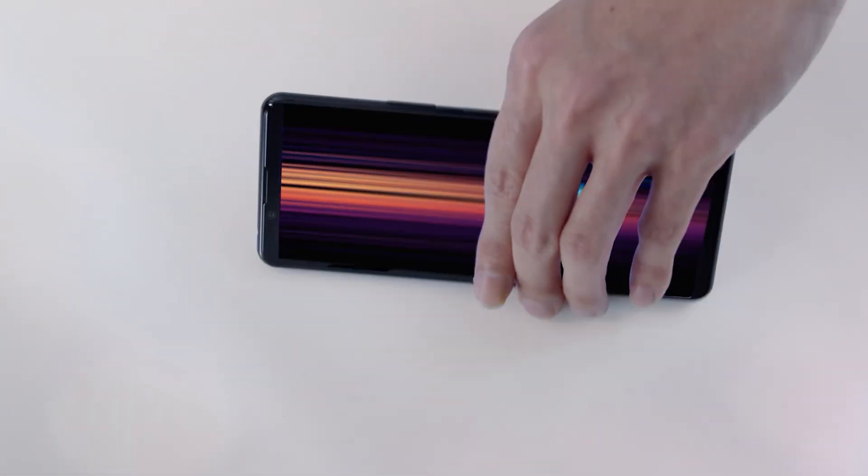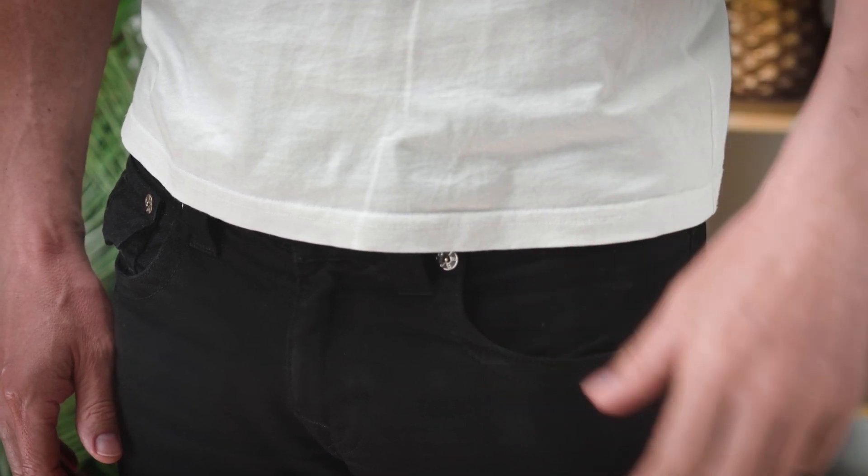The perfect size to fit in your hand or pocket, yet packed with the very latest Sony technologies. The Xperia 5 Mark II.